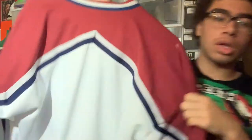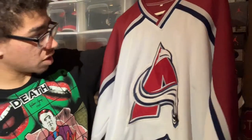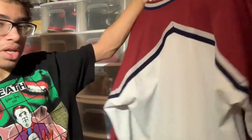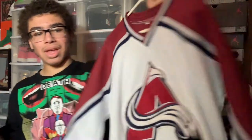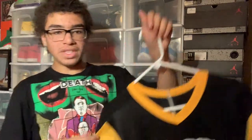Next we have a Colorado Avalanche jersey — no number or anything on the back, it's an away jersey. I got this so cheap off an auction — I think literally a dollar bid — and yes it is legit. It was really well used but it's so awesome. Really nice Avalanche jersey.